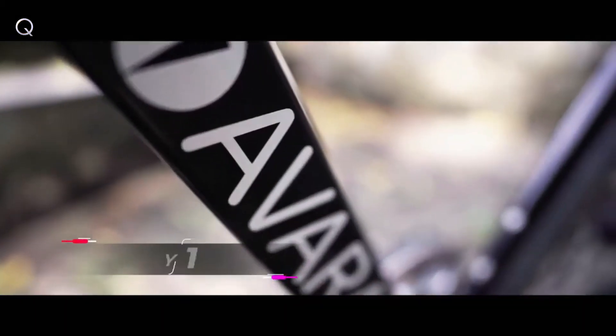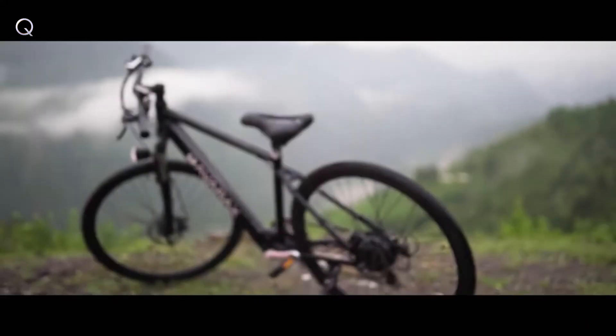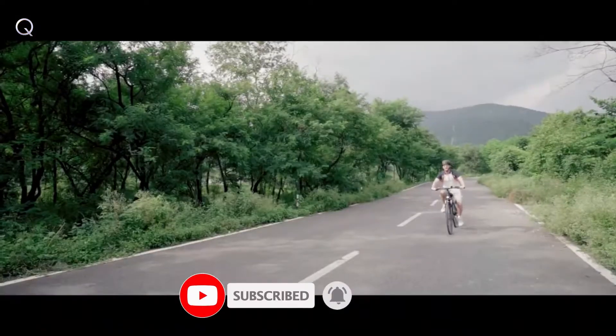Lightweight, but yet so strong because of heat-rated 6061 aluminum frame and carbon fiber monocoque fork. AvaRockZ has lockable hydraulic suspension, so just twist and turn your way through.